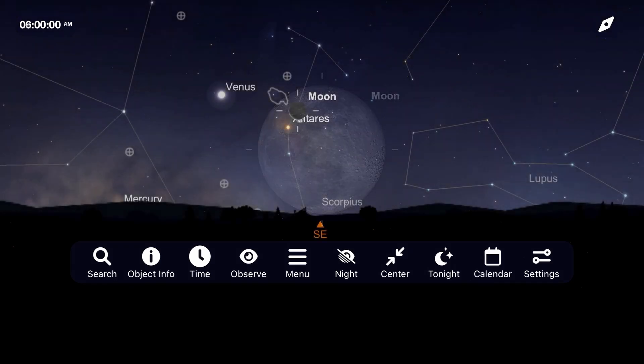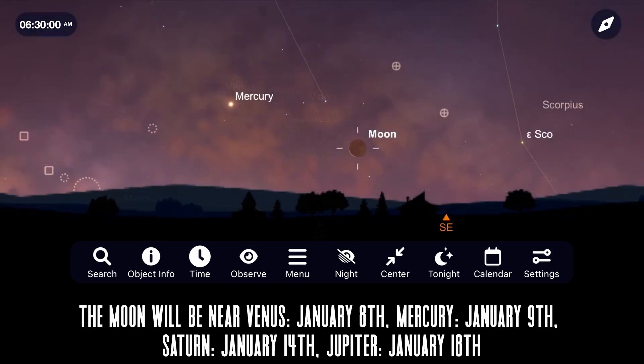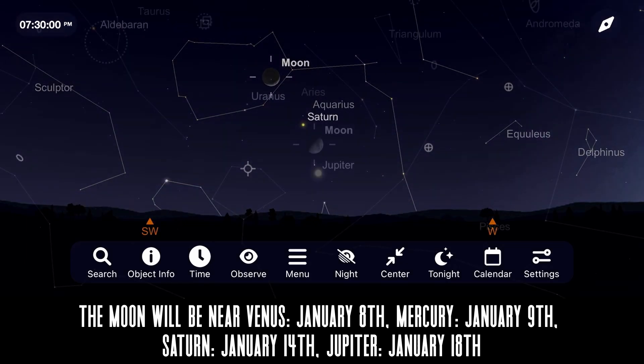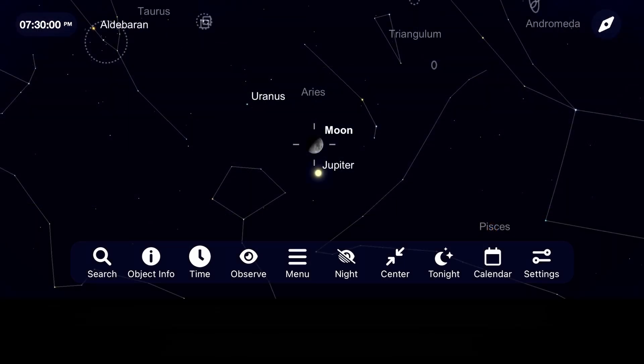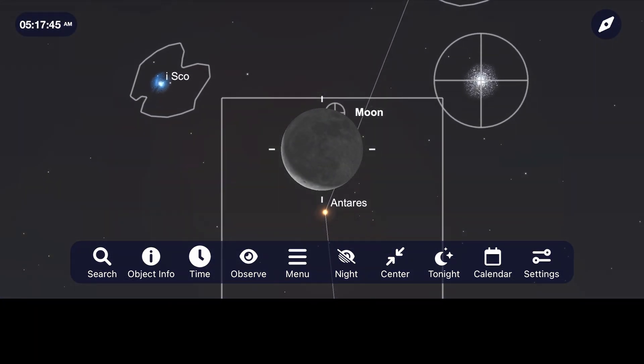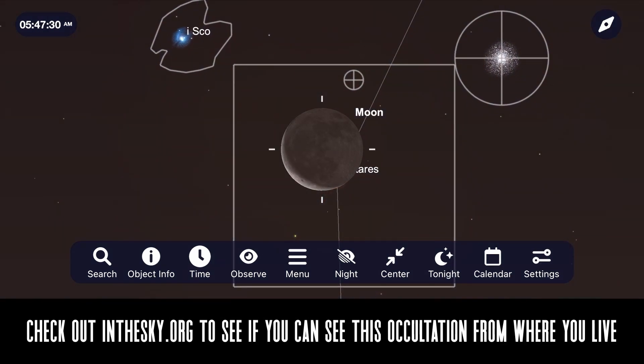The moon also makes some close passes to several objects this month, beginning with Venus on the 8th, Mercury on the 9th, Saturn on the 14th, and Jupiter on the 18th. If you live in the western part of North America, you may be able to see the moon move in front of the star Antares on January 8th, early in the morning, right as the sun is rising.